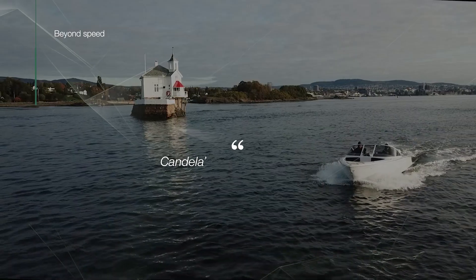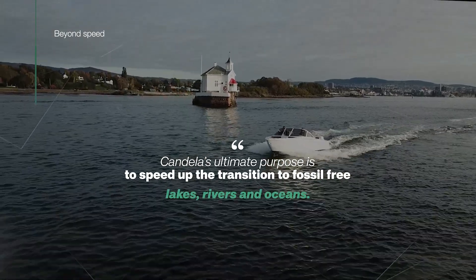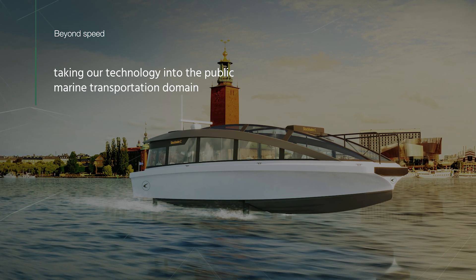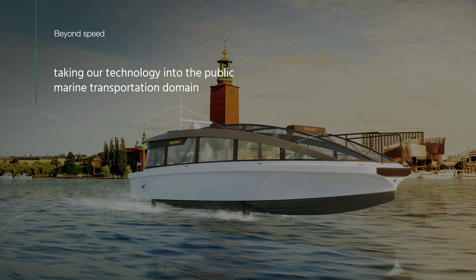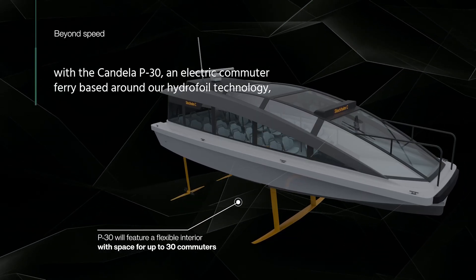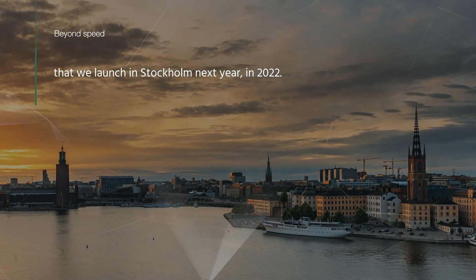But we are aiming higher. Candela's ultimate purpose is to speed up the transition to fossil-free lakes, rivers, and oceans. Recently, we announced a new chapter for Candela, taking our technology into the public marine transportation domain with the Candela P30 — an electric commuter ferry based around our hydrofoil technology that we will launch in Stockholm in 2022.